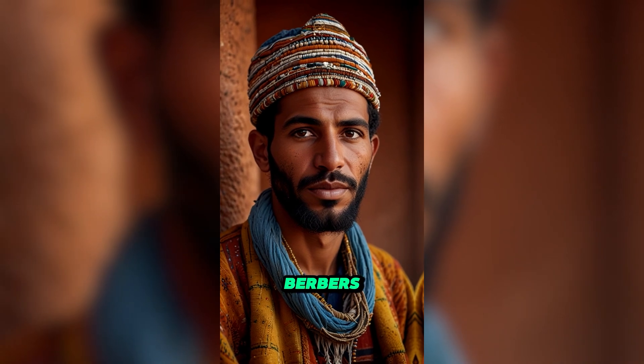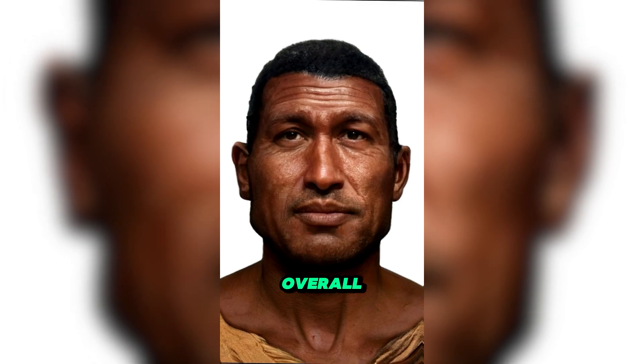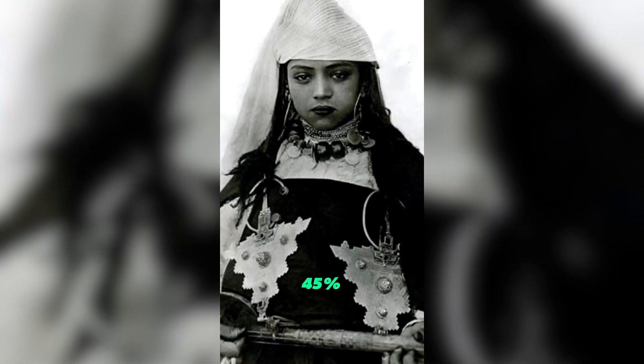The paternal origin of Berbers goes back to Neolithic North Africans — this is how these people looked for reference. This population itself was around 60% West Eurasian. The majority of Maghrebi paternal Y-DNA is from this population, and their overall ancestry peaks in Tisnet Berbers at 45%.